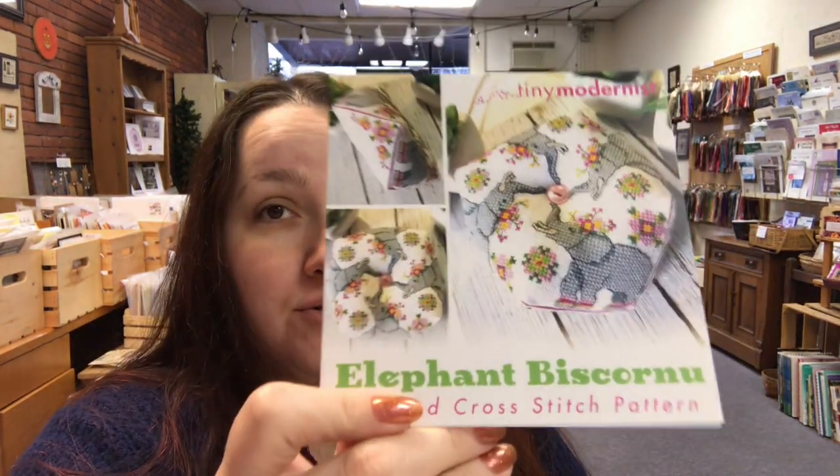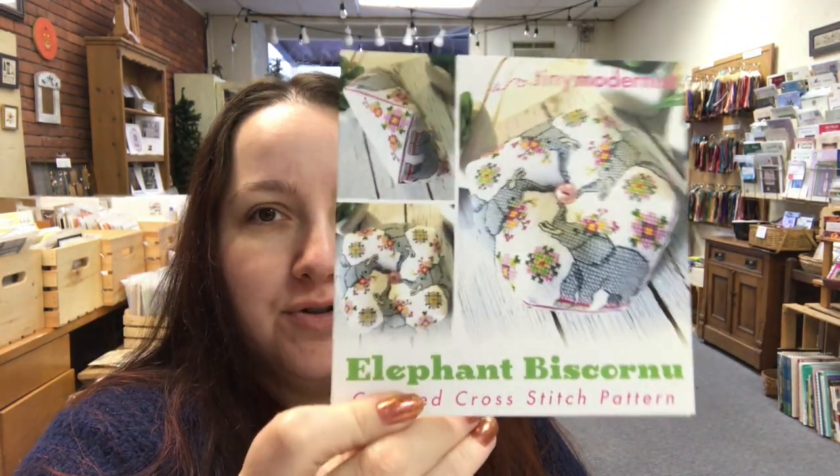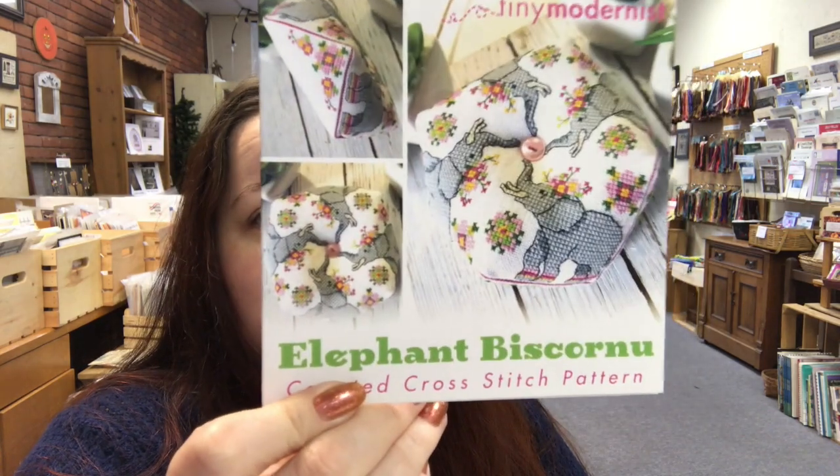Hey everybody, this is Amanda with a quick update on what we have new in the store. We've got a lot of Tiny Modernist that's new, including the 2020 Biscornu of the Month for January, which is Elephant Biscornu.